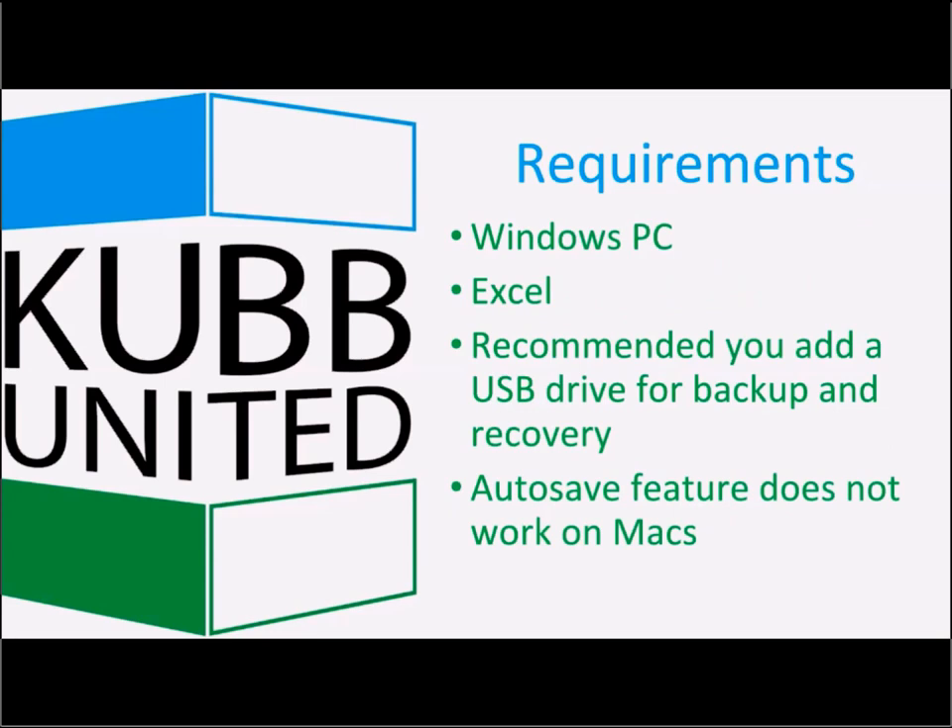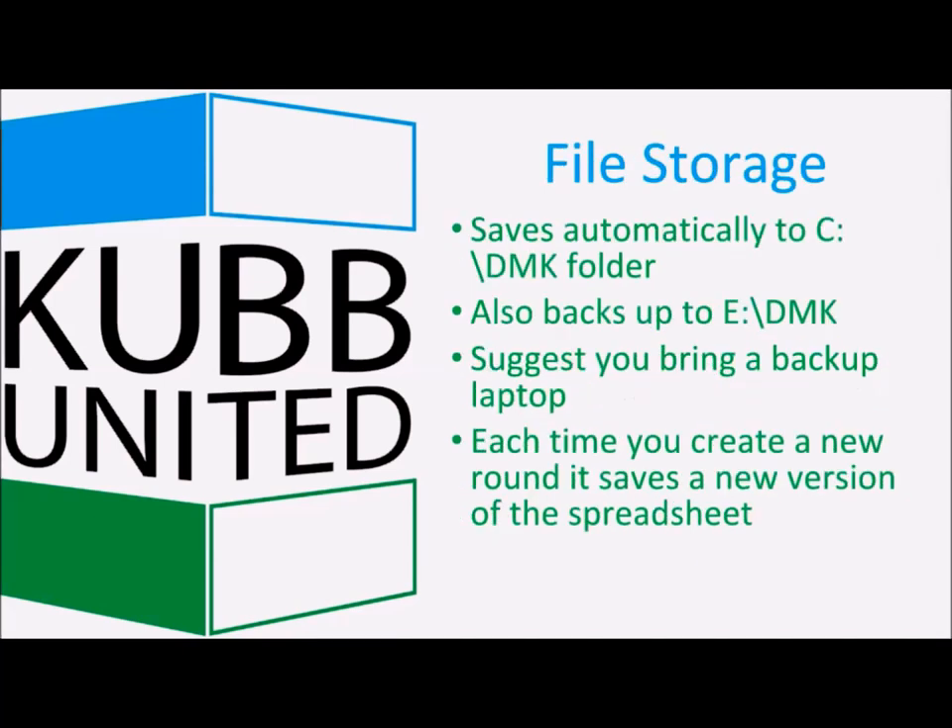The system requires a Windows PC — it is written in Excel using a lot of macros. It is recommended you add a USB drive for backup and recovery. The auto-save features do not work on Macs, so Windows is recommended. By default, the system saves to a folder called 'CDMK' on the local drive and backs up each round to the USB drive, which defaults to drive letter E. I also suggest bringing a backup laptop — I know of one case where a laptop crashed, the USB drive was moved over, and the tournament resumed. Each time you create a new round, it saves a new version of the spreadsheet.